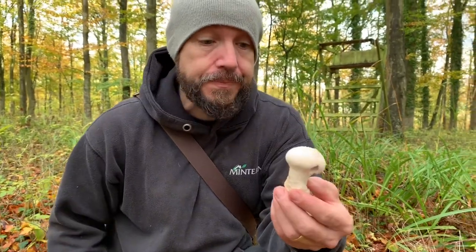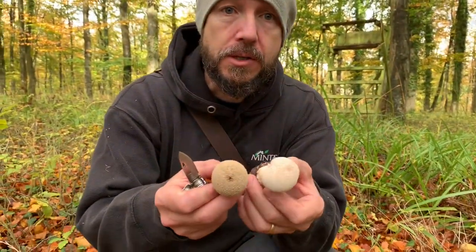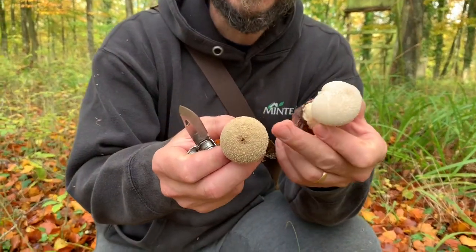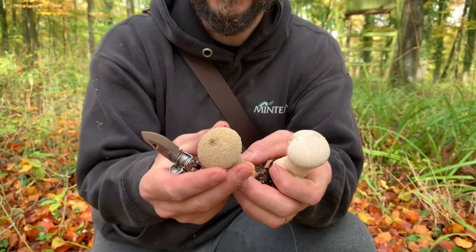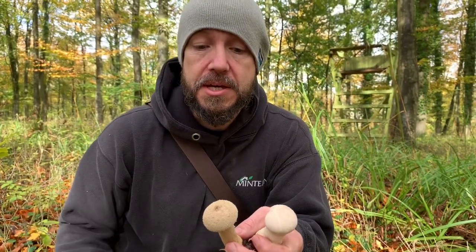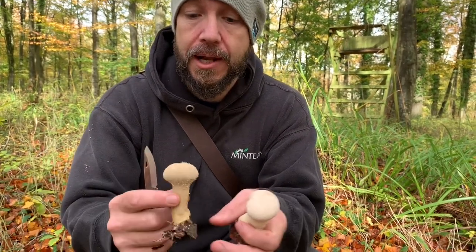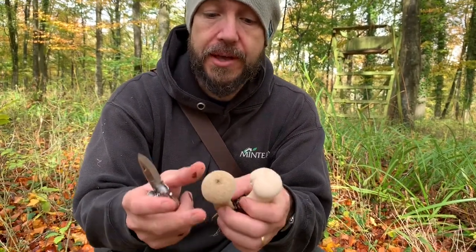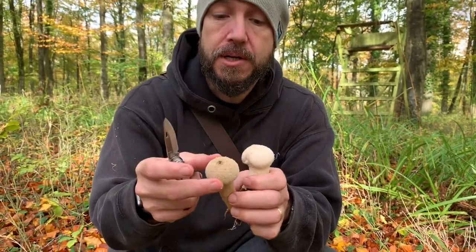It's October at the moment. Now one of the things to be aware of — you see the top of the darker one, there's a little hole. That's because everything inside has already turned to spores. The spores are actually toxic, and if you push on it all the spores come out like a little cloud from the top. You can tell just by feeling — it's much less firm than a fresh one.